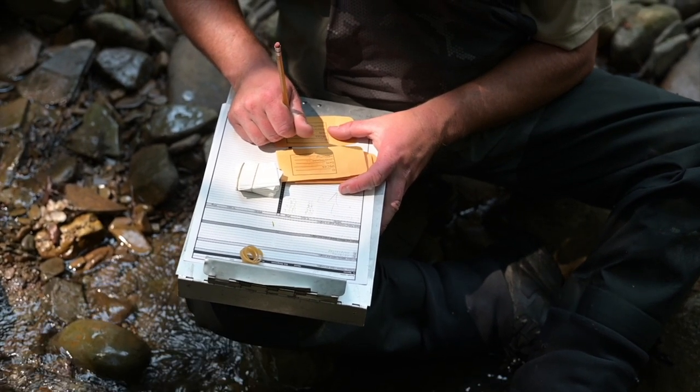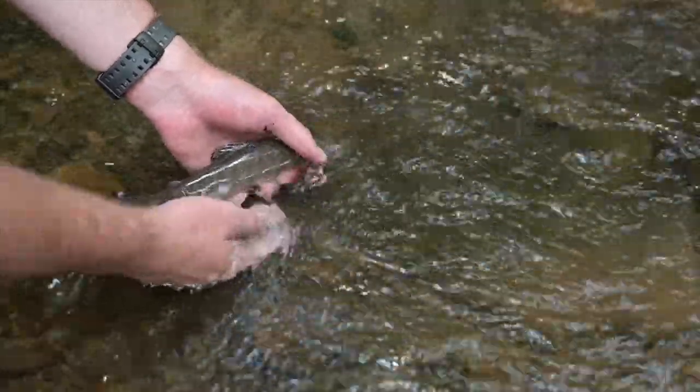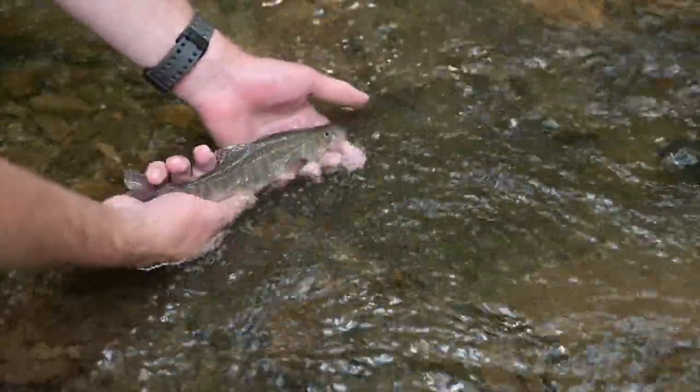If you get a chance, go visit your brook trout stream near you. They're easy to catch generally, they're very fun to catch, they live in beautiful places, and it makes for a great getaway.